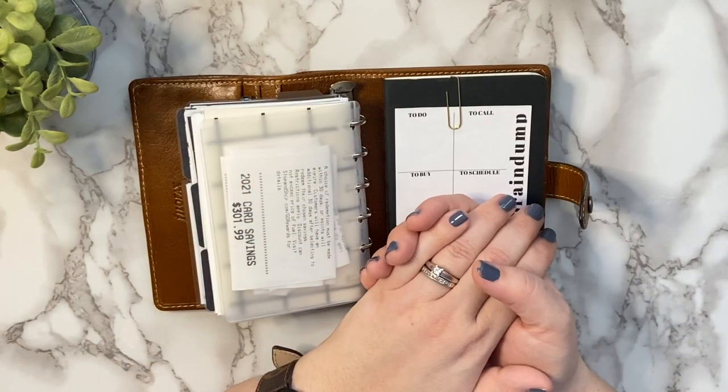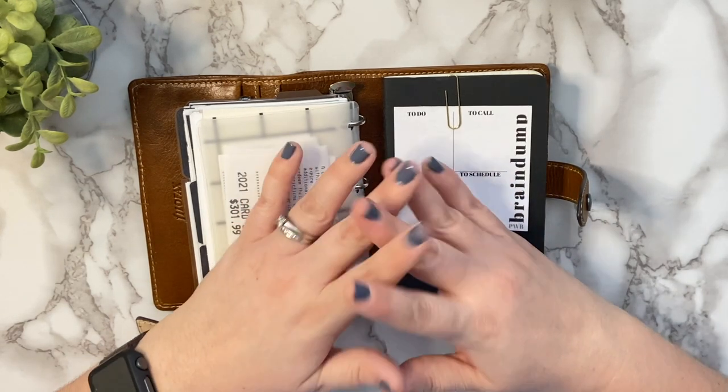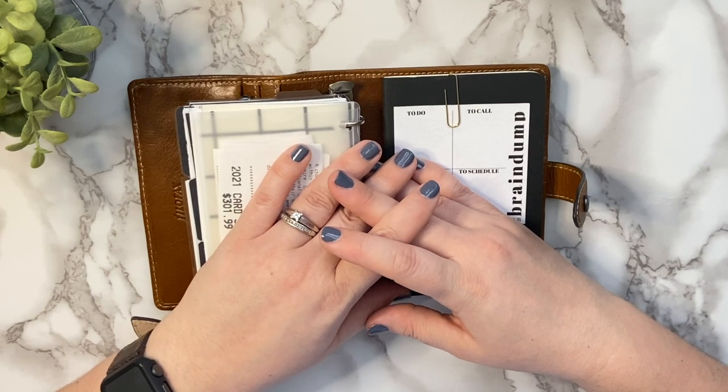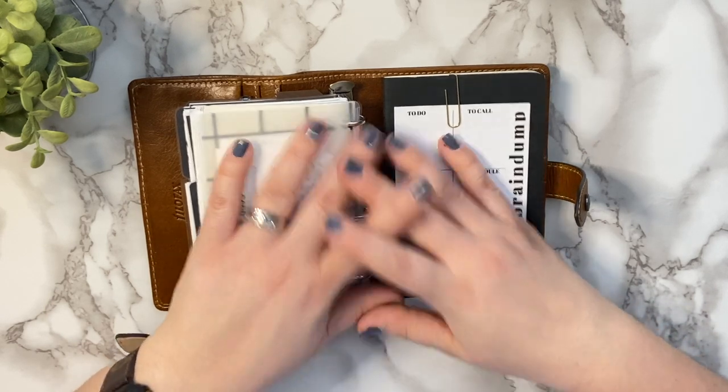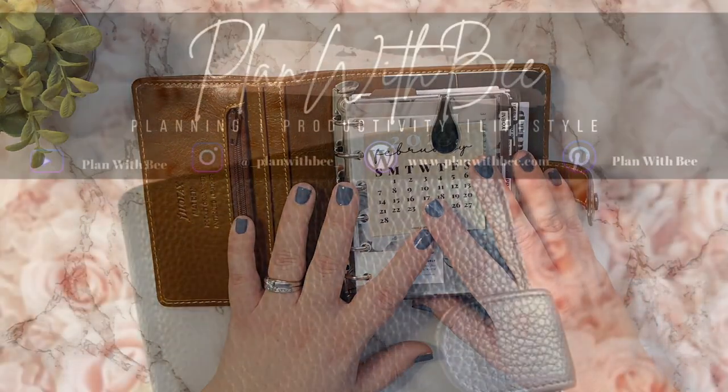That's going to wrap up my most used current planner inserts. I hope you guys enjoyed this video — I'll leave everything linked down below if you want to check out the inserts I mentioned today. Thank you so much for watching, I hope you have an amazing day, and I will see you guys in the next video. Bye!